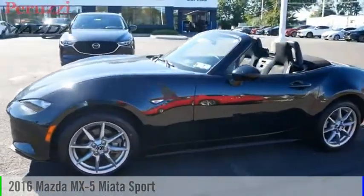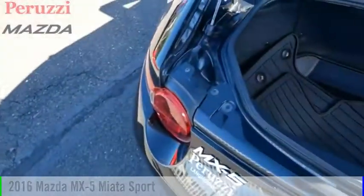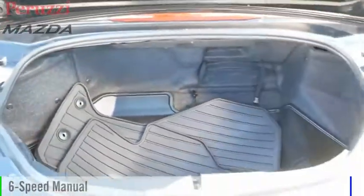We are pleased to show you the 2016 MX-5 Miata. This vehicle is powered by a rear-wheel drive, 4-cylinder, 2.0-liter engine, and comes with a 6-speed manual transmission.